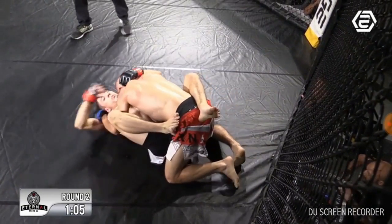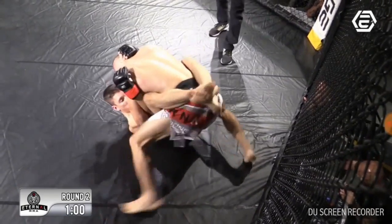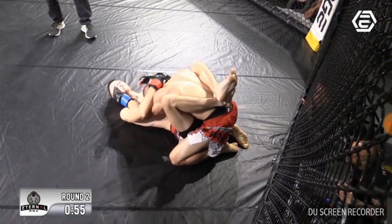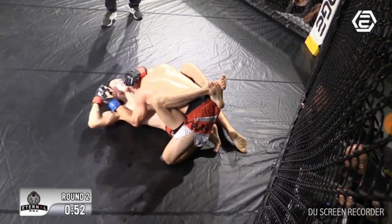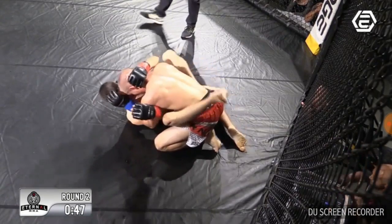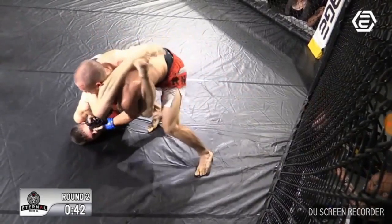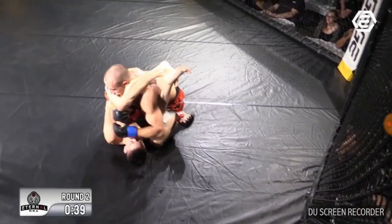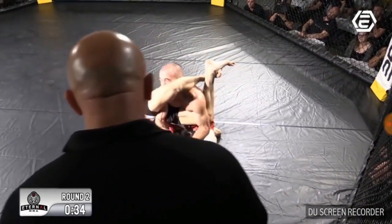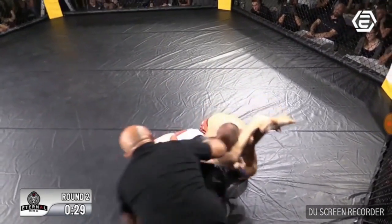Darcy walking up again. Jesse really just looks like he wants to control — he's very comfortable here, holding Darcy down, making sure he doesn't get submitted. There's that arm again — this is a bit tighter. Jesse again does a great job of defending and lands another couple of hammer fists. He just really needs to extend those legs a little bit more. It's really tight this time — that's a fair arm. And here's the tap!